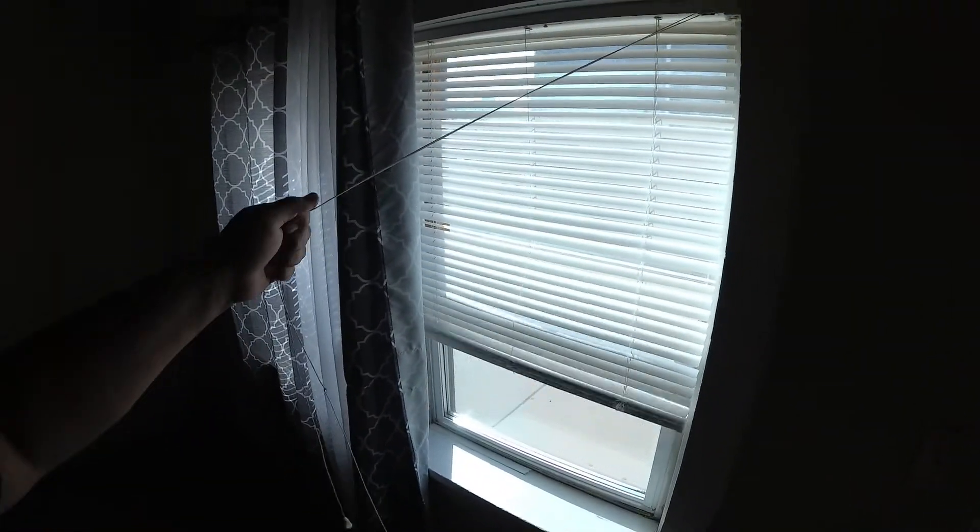They left a curtain here and they ruined this blind, but these aren't too expensive at Walmart. See how the bottom comes apart there. They also have push pins in the walls all over — that'll have to be fixed. And it looks like they had a TV mounted here.